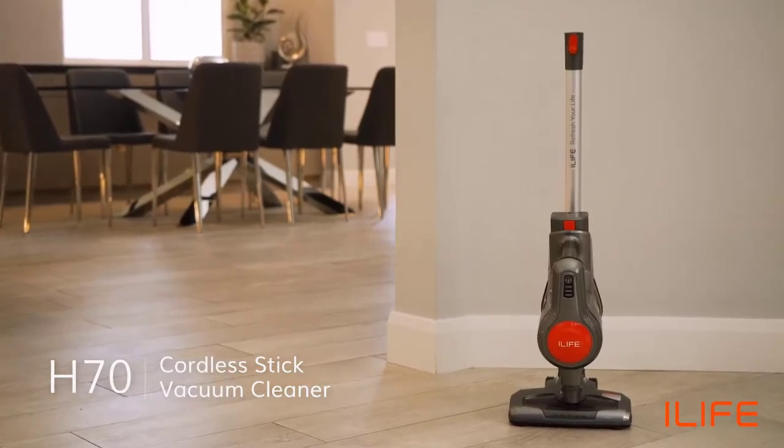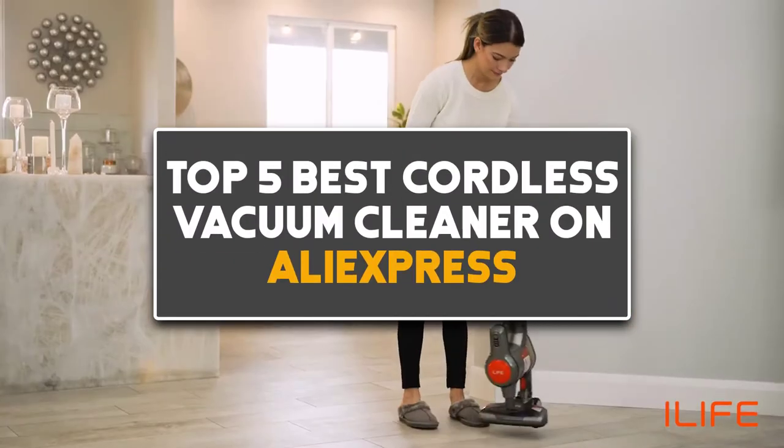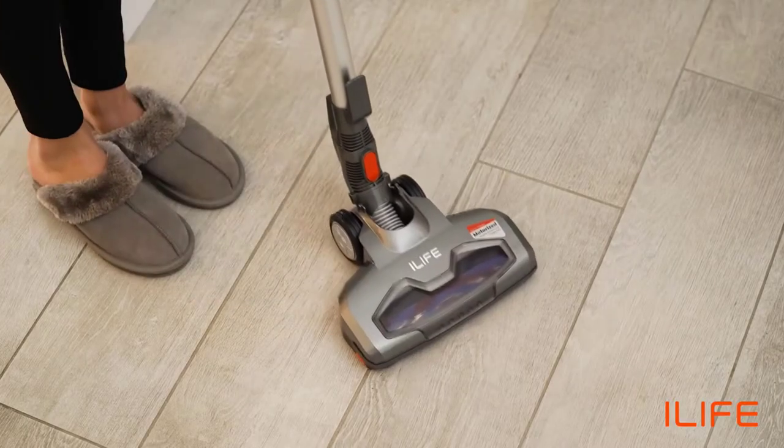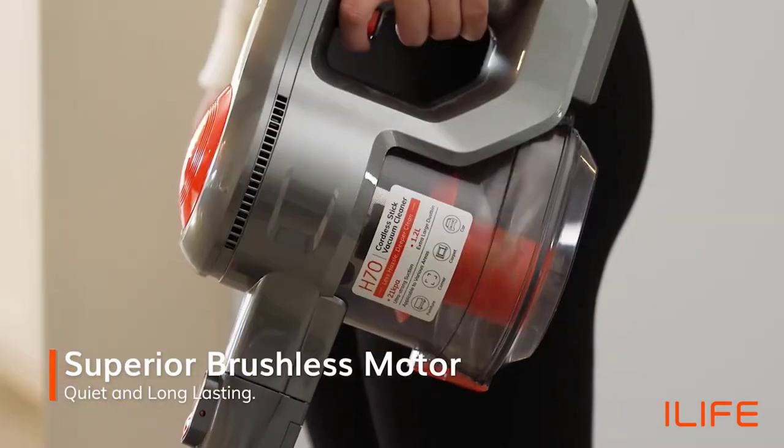Hey guys, in this video we are going to be checking out the top 5 best cordless vacuum cleaners on AliExpress — the best budget cordless vacuum cleaners that you can get to keep your home neat and clean.